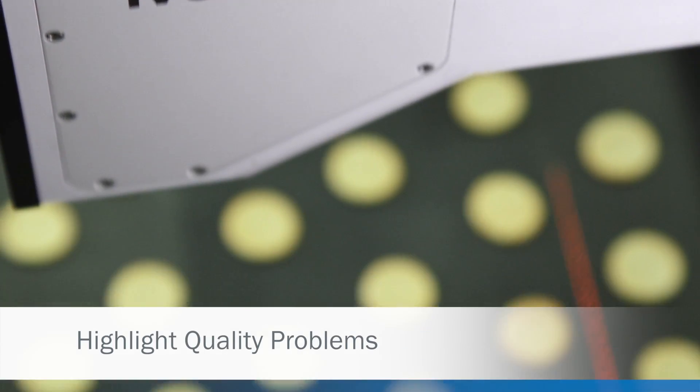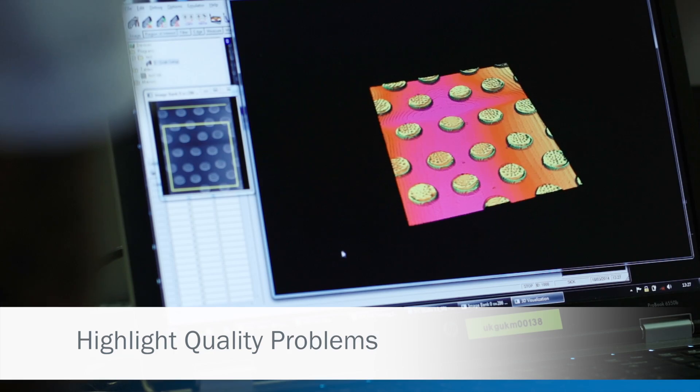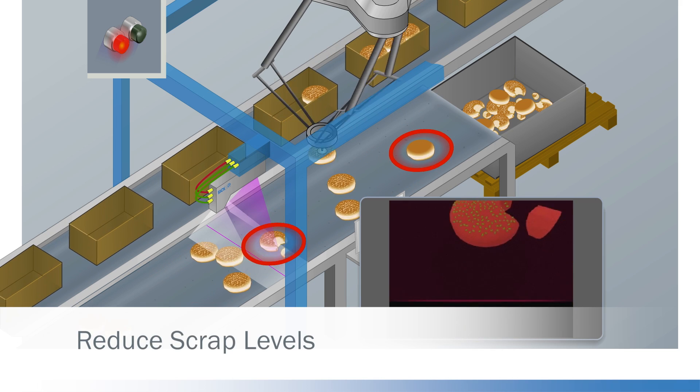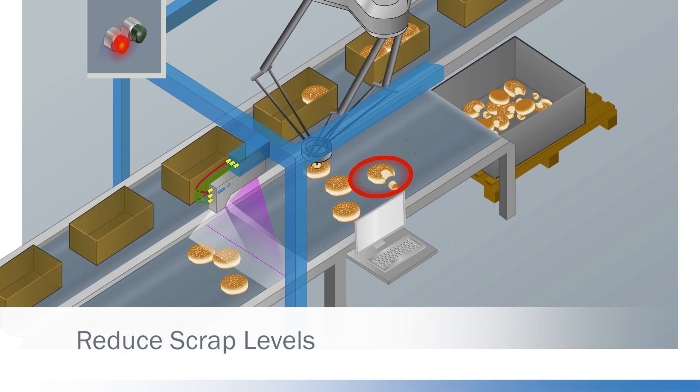Highlight quality issues earlier in the process before they start costing you money. SickVision helps you to reduce and control your production costs and stops you adding value to an already faulty product.